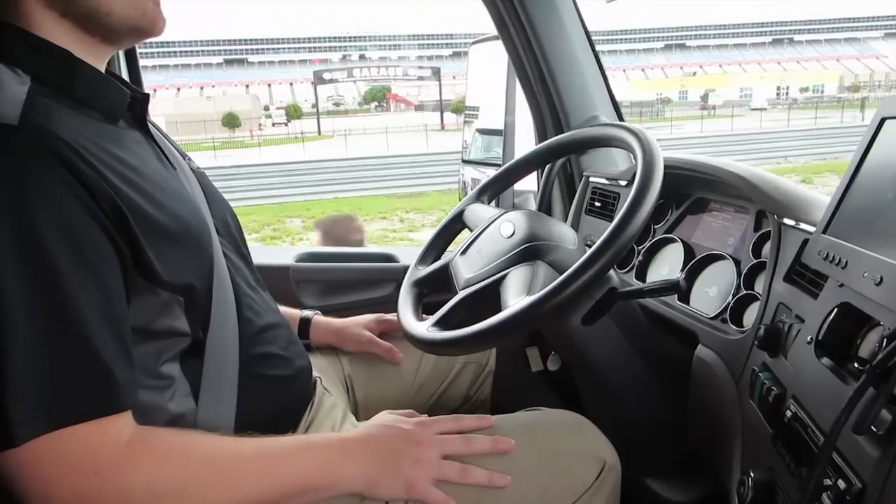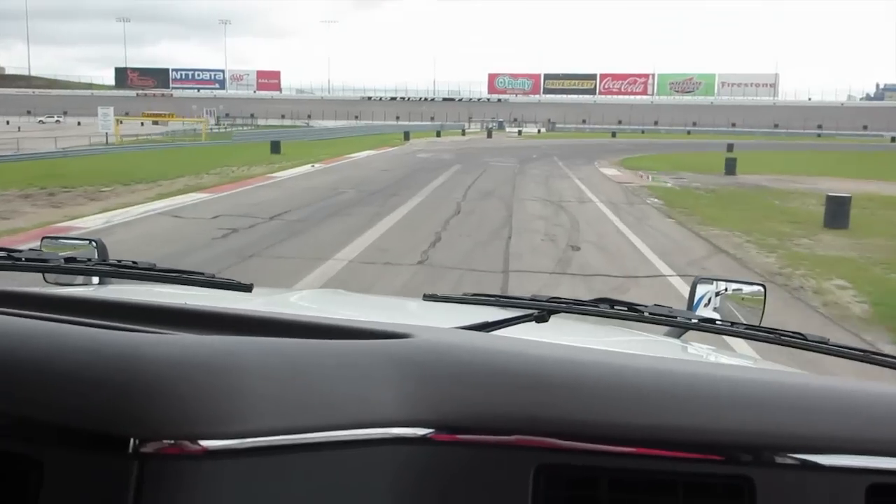As this truck approaches an intersection, it's going to want to stop and the driver will have to make a decision whether it's okay for it to proceed through the intersection autonomously based on traffic conditions. In the future, it's the same technology that would help us reach a fully autonomous truck.